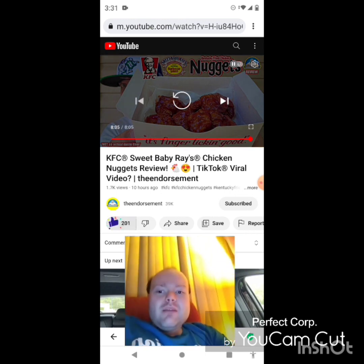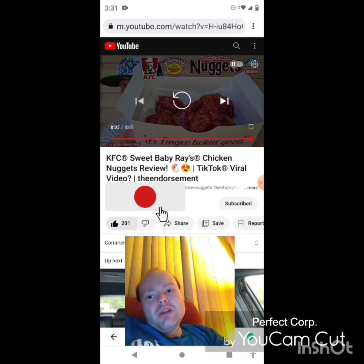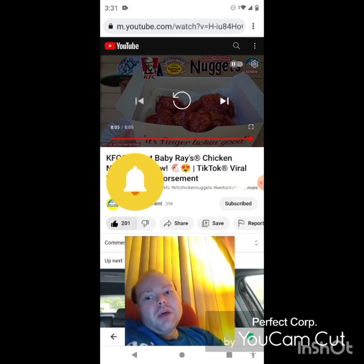Awesome video — I give it a thumbs up. I hope you all enjoyed this reaction video. If you're heading over to my main channel, my second channel, or The Endorsement's channel, make sure you guys subscribe, give both our videos a thumbs up, and hit the notification bell so you know when we both post. Share both of our videos with your friends and family.